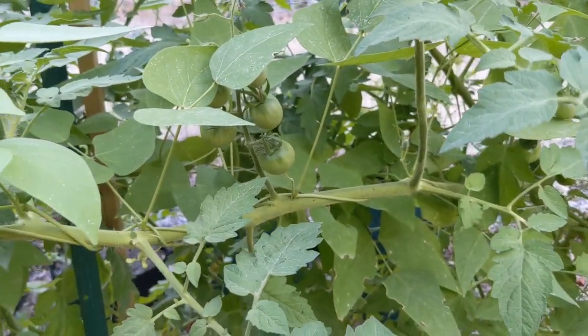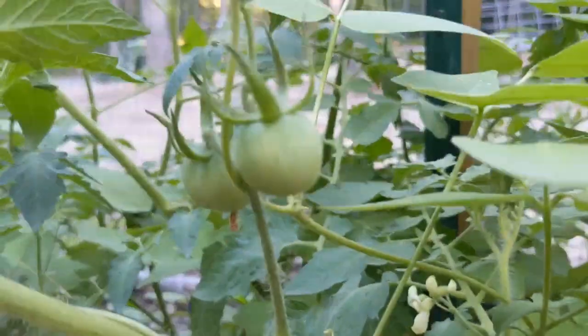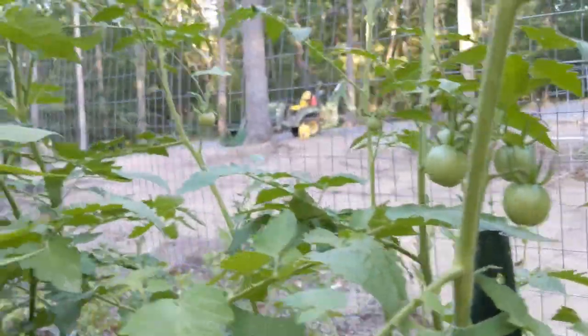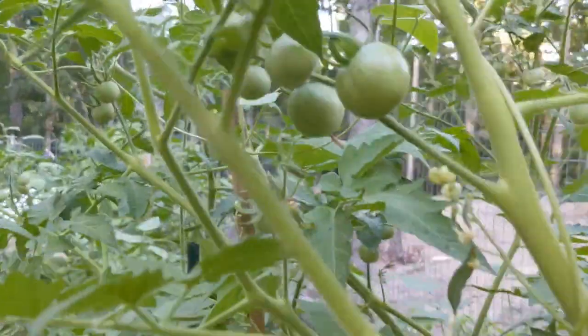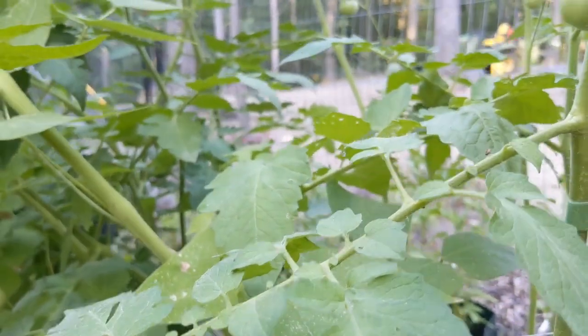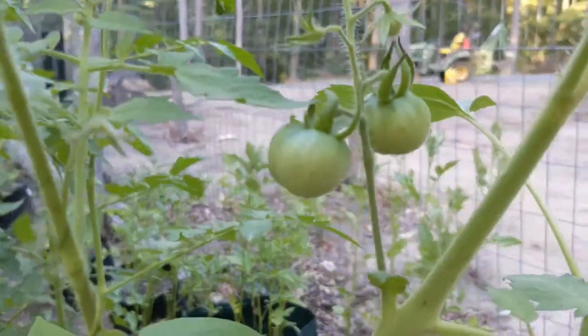Still waiting for these cherry tomatoes to start turning. That's typically your first variety of tomatoes to ripen, and these guys are still green — no blushing at all. Well, they're almost yellow, actually; when I was pruning them the other day my entire arm was yellow from the pollen, but they're just not turning yet.